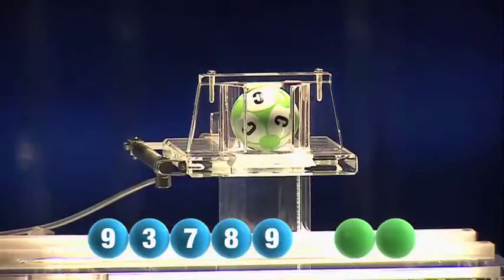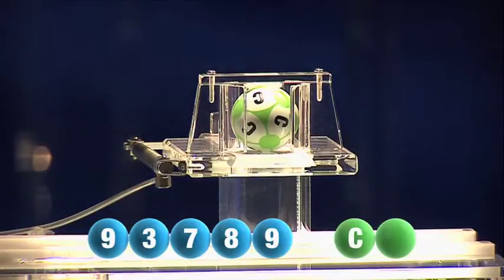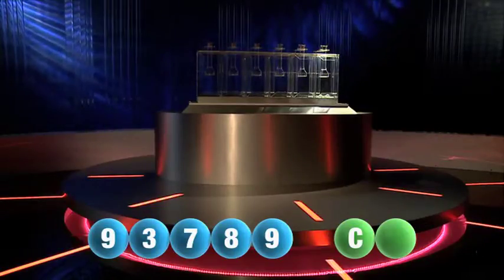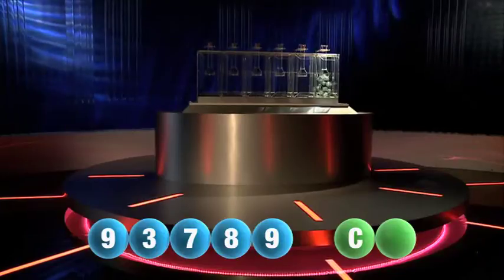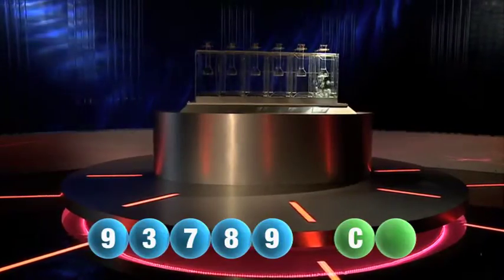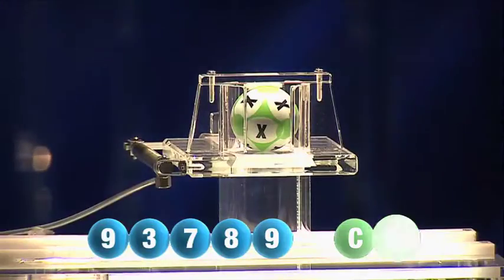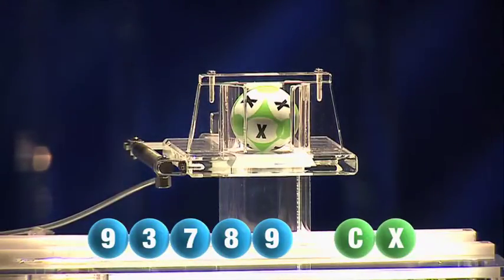So that takes us to the first letter for today, and our first letter out is C. We're now ready for the second and final letter to complete today's winning combination — and it's X. X is the final letter.